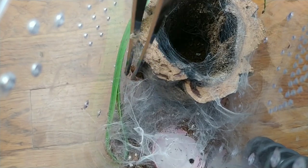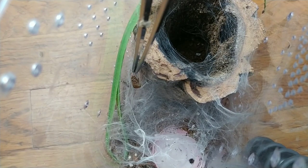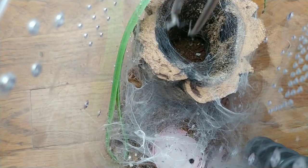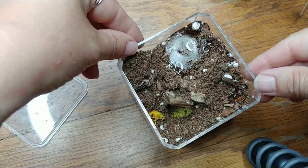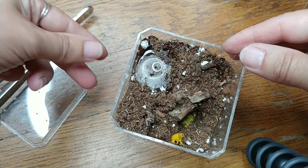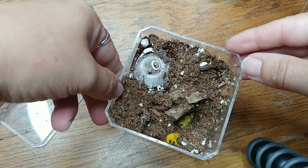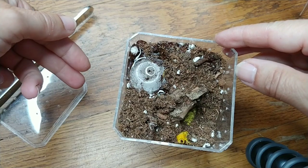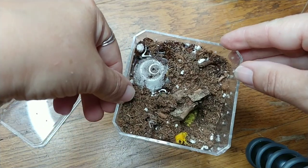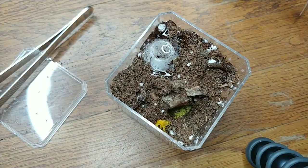I'm going to give this one a small dubia — just put it right here so it goes down into the enclosure. All right, there's a dubia in there and I'll move on to the next one.